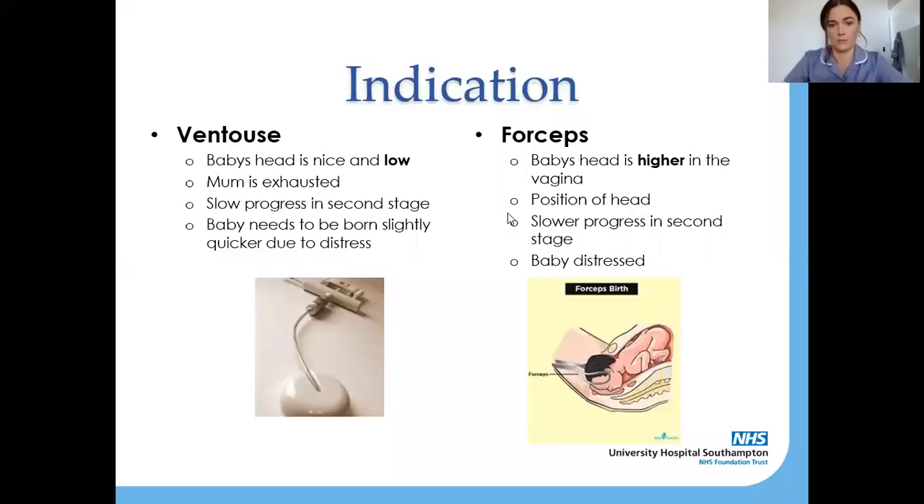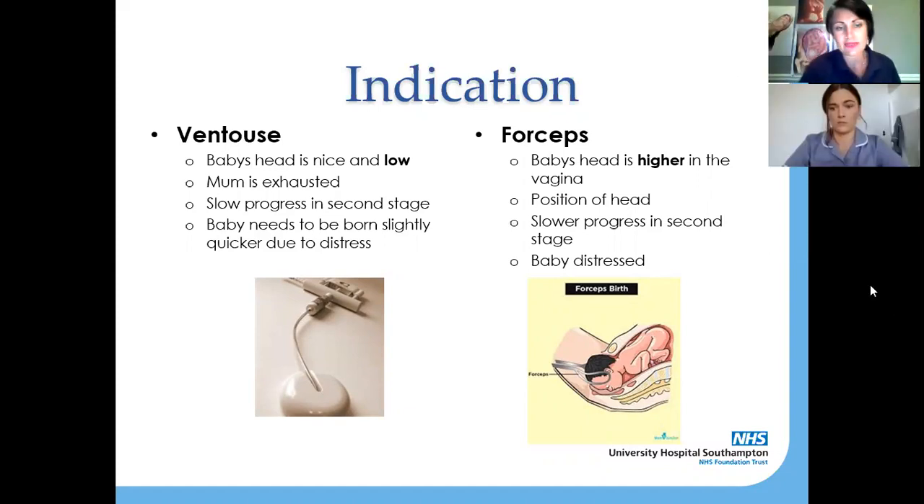For this to happen your baby's head has got to be fairly low down in the birth canal. If it's too high, the ventouse isn't the right instrument to use. The reason that we would do this is because — we talked about running out of steam in that last stage of labour — sometimes it's what we call a lift out, just getting that baby around the u-bend. Sometimes if baby's a little bit distressed at that point and not coming as quickly as we'd like, the ventouse is literally just to help you with the baby around the u-bend.